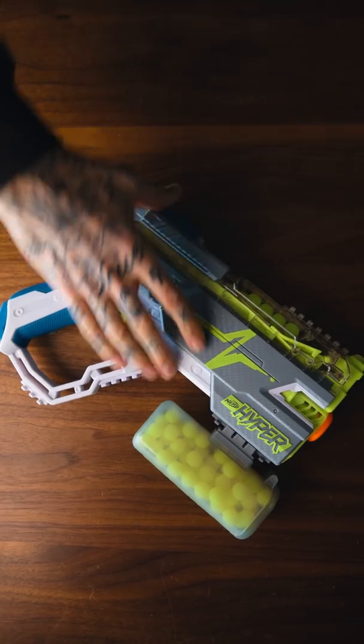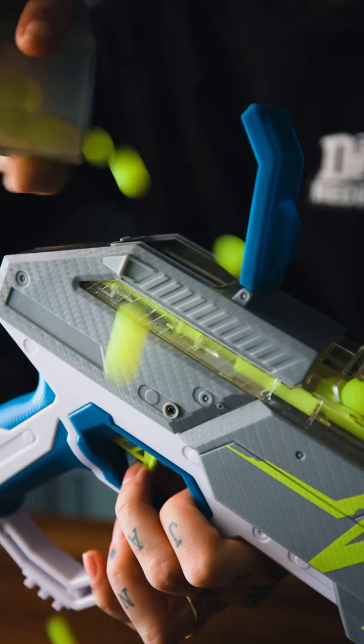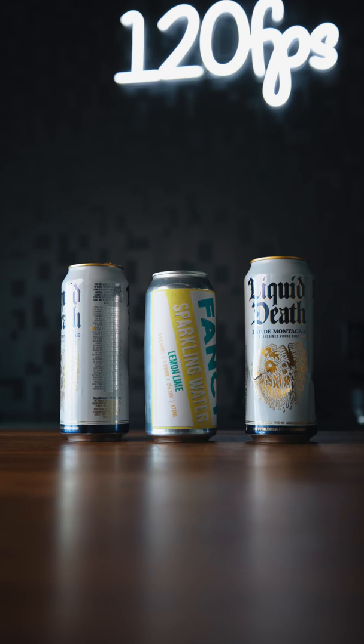This is a new Nerf blaster called the Hyper Rush 40. You can get extra mags that clip to the bottom, hopper-fed with these new little rounds. Now these things fire at 110 feet per second stock.